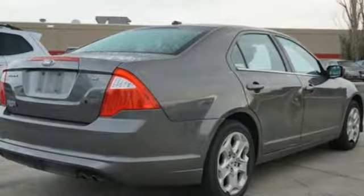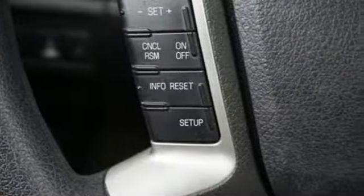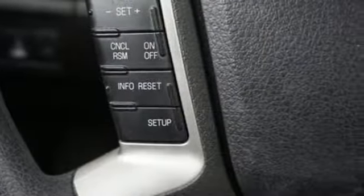New Car Test Drive remarks the Ford Fusion actually has presence, amazing in a segment where most cars blend in. Every generation has its Ford. This one's yours.